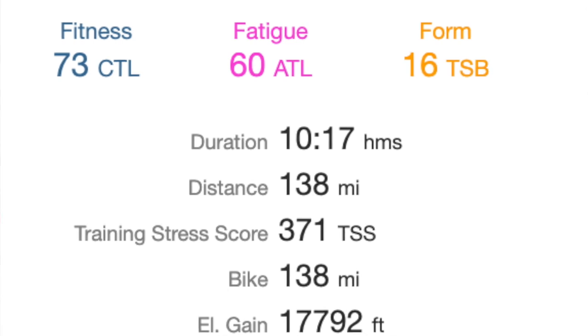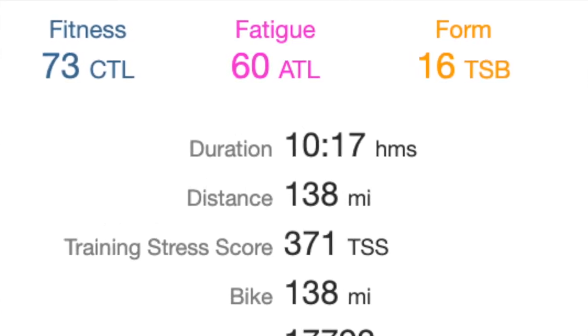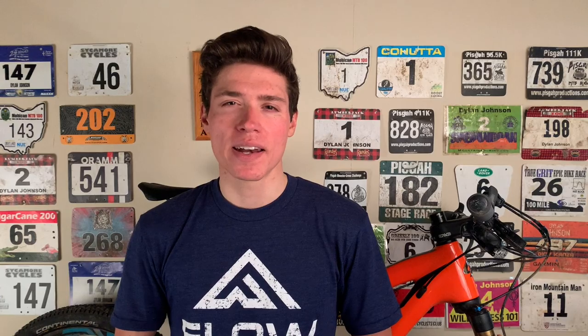During this month, other than the recovery rides I did once per week, every single ride was a zone two endurance ride — no intervals whatsoever. I entered the first week well-rested and recovered from the off-season, sitting at a CTL of 73 and a TSB of 16. These numbers that Training Peaks gives you are not the end-all be-all. A lot of riders love to obsess about their CTL, ATL, TSB, etc., but they should really be used as a rough guide. I promise I'm not going to get too nerdy with the numbers in this video.